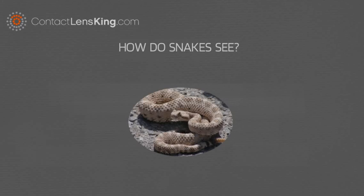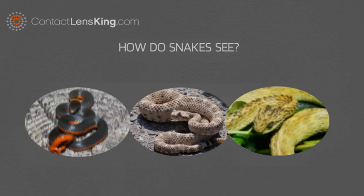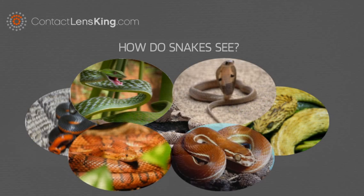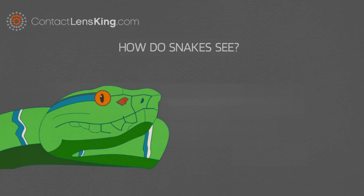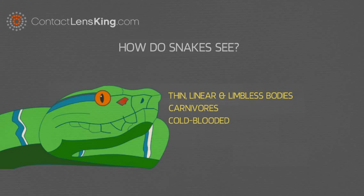How Do Snakes See? There are approximately 2,700 known snake species that exist, and they all share the following attributes: thin, linear, and limbless bodies, being carnivores, and being cold-blooded.